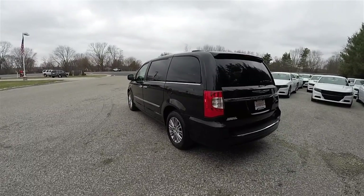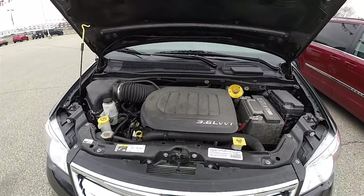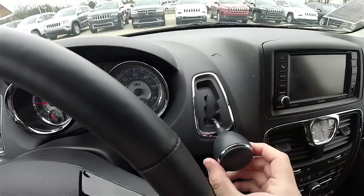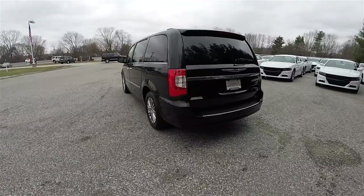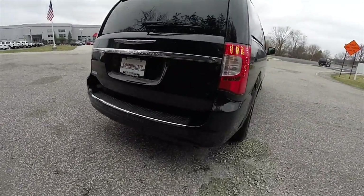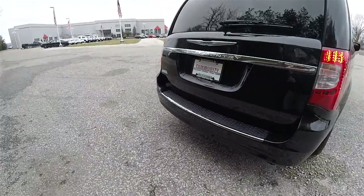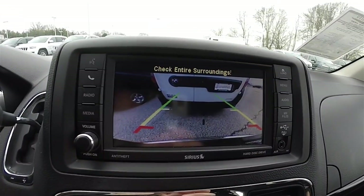This vehicle is front wheel drive, powered by the 3.6 liter 24-valve Pentastar V6 engine, and has the 6P62TE Autostick Automatic Transmission. It does have the ParkSense rear parking sensors paired with the ParkView backup camera, which activates in reverse and has stationary guidance lines.